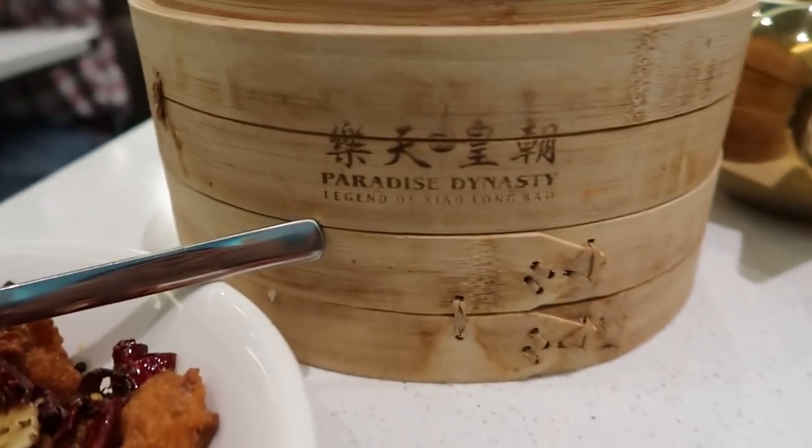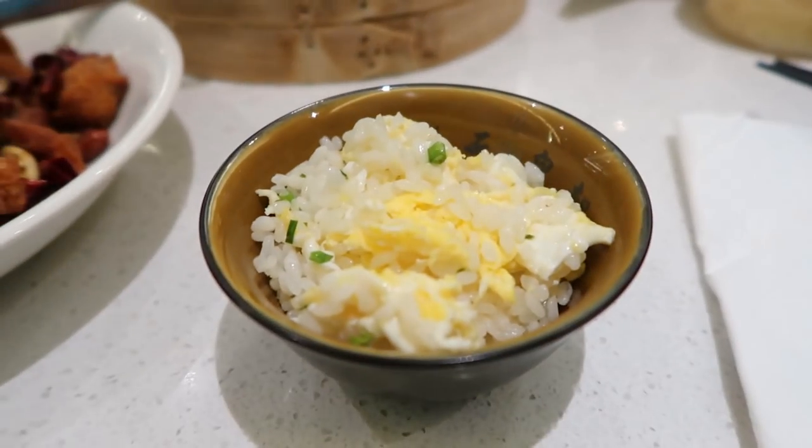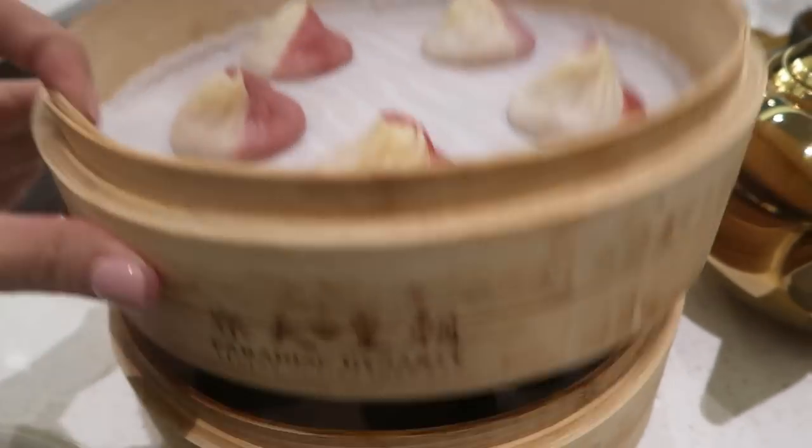Dinner out! We're here at Paradise Dynasty — a new spot at SM Aura. I ordered chili kung pao chicken, egg rice, and we have xiao long bao. There's also a limited edition chili crab, and we have chocolate. Oh — it's hot!